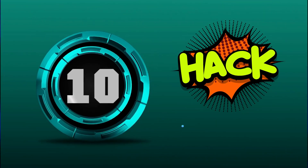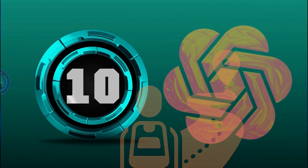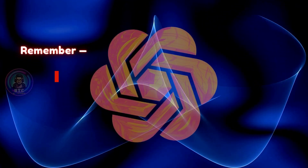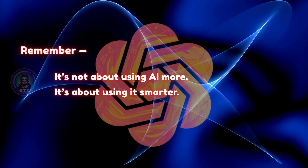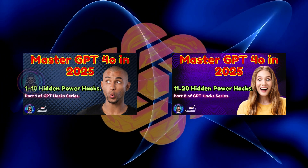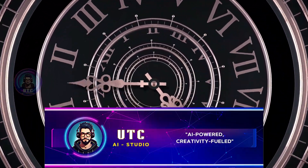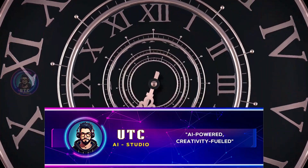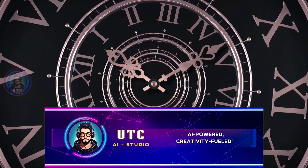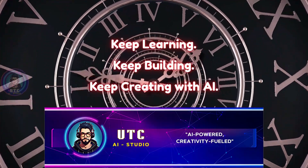And there you go — 10 more game-changing hacks from part 3 of the GPT hack series to level up your ChatGPT journey. How many of today's hacks have you already tried? Let me know in the comments. Remember, it's not about using AI more — it's about using it smarter. If you haven't watched part 1 and part 2 of the hack series, I'll drop their links in the description. And if you're hungry for more AI pro tips, news, and updates, stick around — we're just getting started. This is UTC AI Studio. Hit like, share this with a fellow AI enthusiast, and as always, keep learning, keep building, and keep creating with AI. Thanks for watching, and see you in the next one.